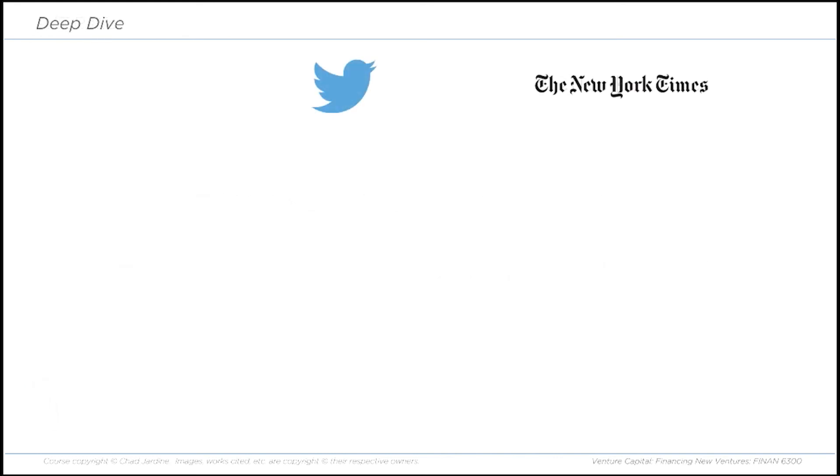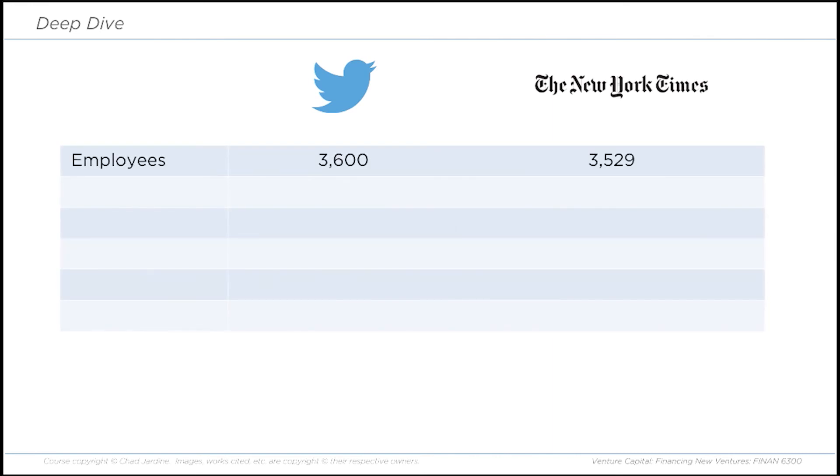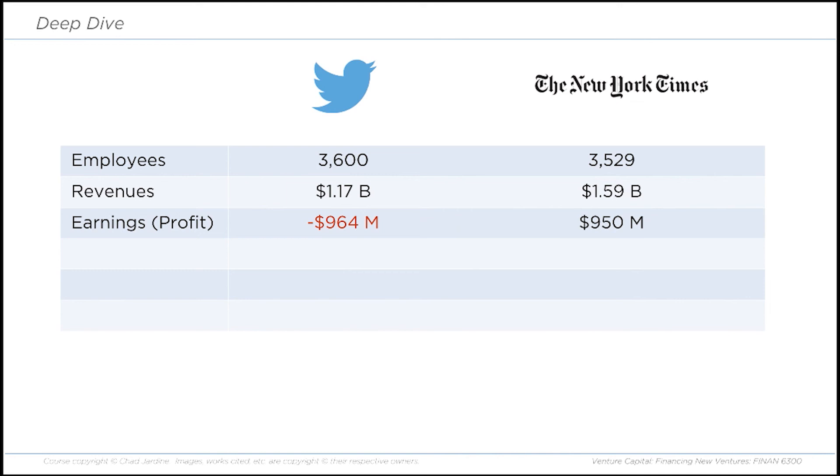Here's an example using two well-known companies: Twitter and the New York Times. I'm using 2014 numbers because both companies are in flux, but 2014 is baked in the books and gives us a good illustration of how PE ratio works. In 2014, each company had about the same number of employees — 3,600 for Twitter and 3,529 for the New York Times. When it comes to sales, the New York Times is outselling Twitter: Twitter at $1.17 billion, New York Times at almost $1.6 billion. To this point, these companies are pretty comparable. But when we look at earnings — the New York Times is earning as much in profit as Twitter is losing.